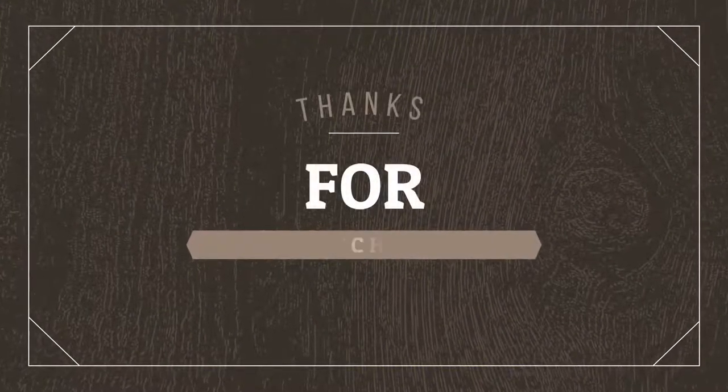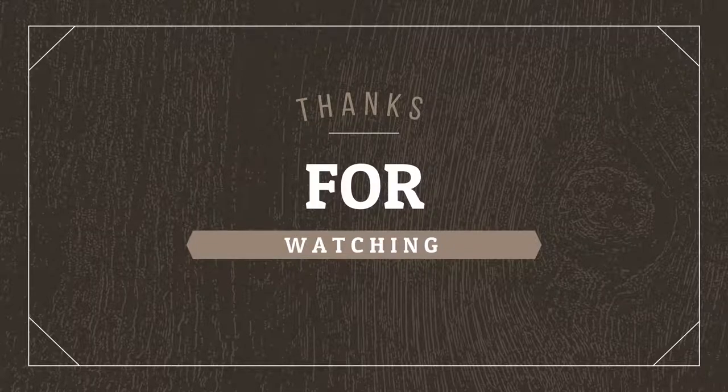Thanks for watching. If you liked the video, hit that like button and don't forget to subscribe. See you soon.